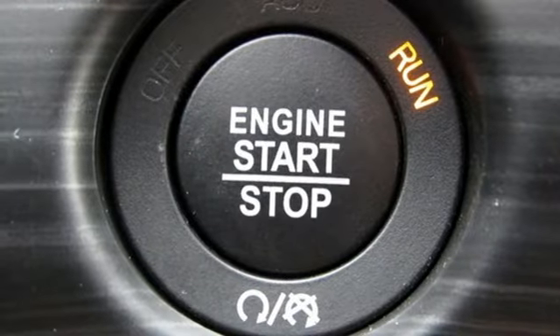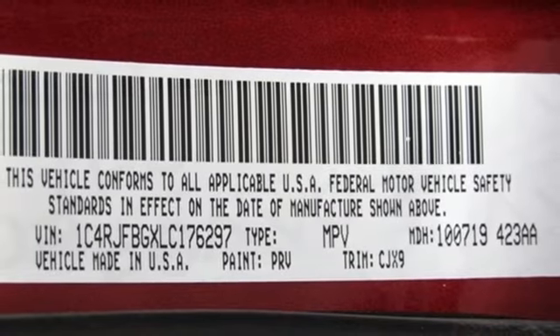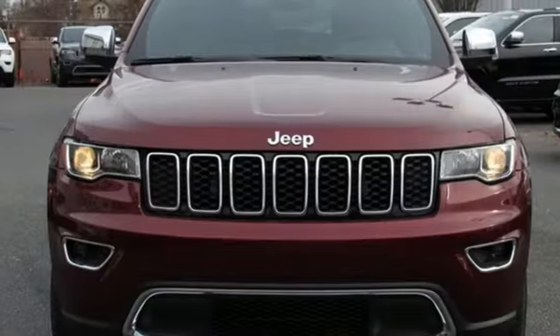V6 engine. Express open and close sliding and tilting sunroof. Electronic shift on the fly. And power with tilt down heated mirrors.